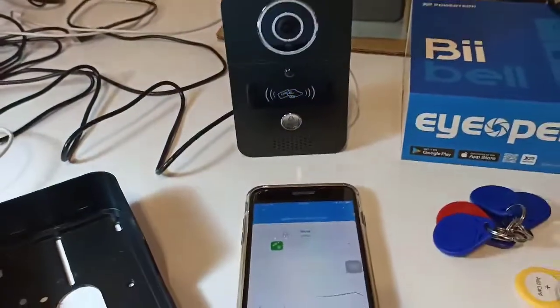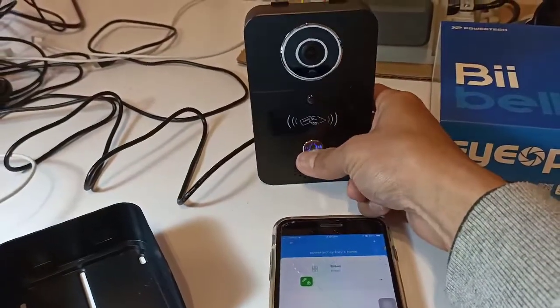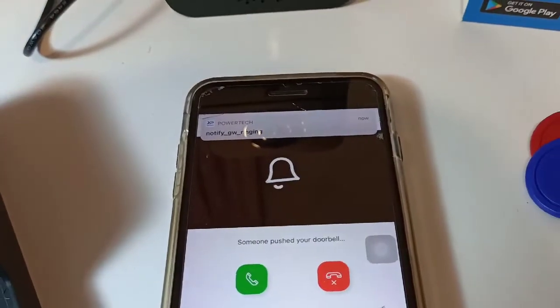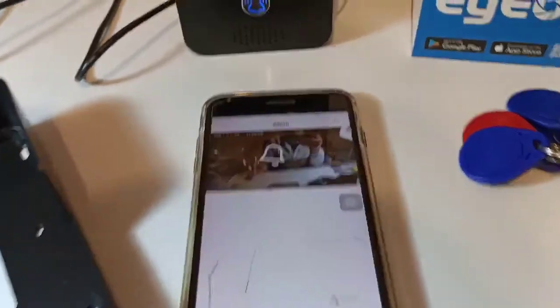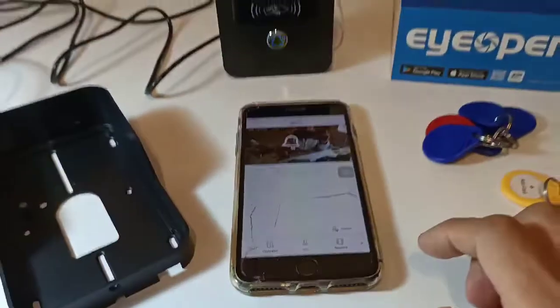All right, and let's see how it performs when someone rings the bell. Okay, so you get a notification. Let's pick up.